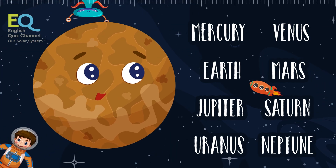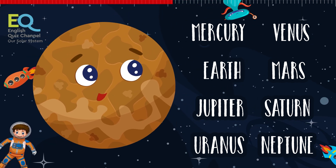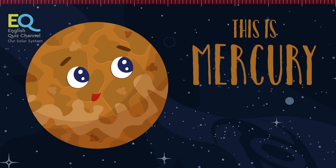And finally comes the closest planet to the sun. We don't know much about this planet because it's so close to the sun, but we know it's very small and mostly made of metals. This is Mercury, the smallest planet in the solar system.